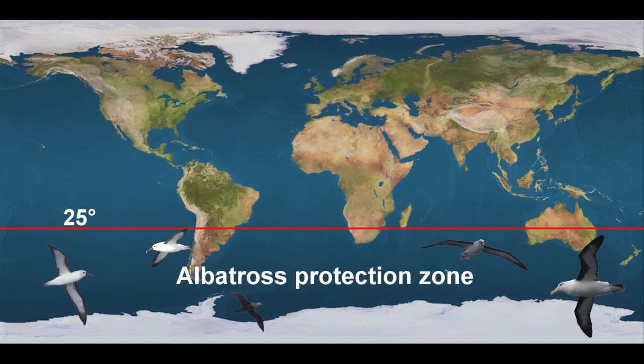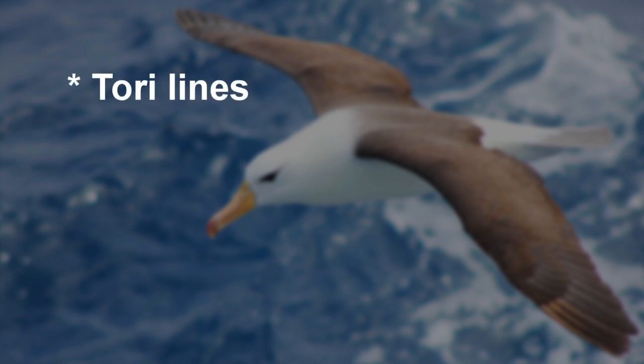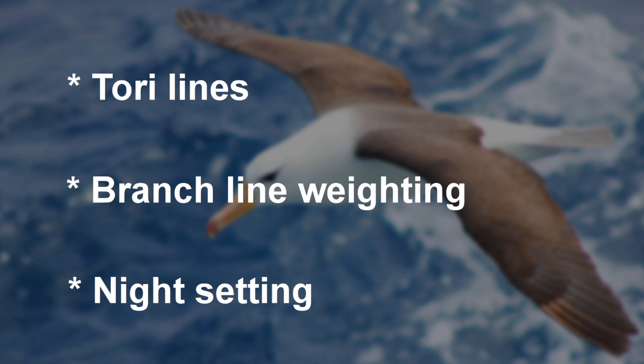Vessels are required to use at least two of three seabird bycatch mitigation measures: Torrey lines, branch line weighting, and night setting. These measures enable boat captains to maintain their catches without harming the birds.